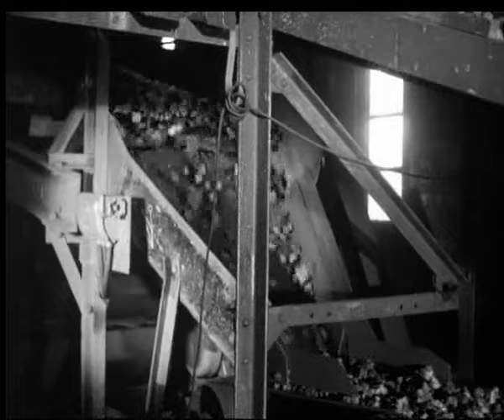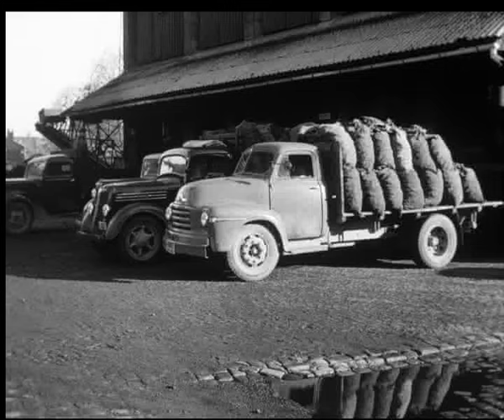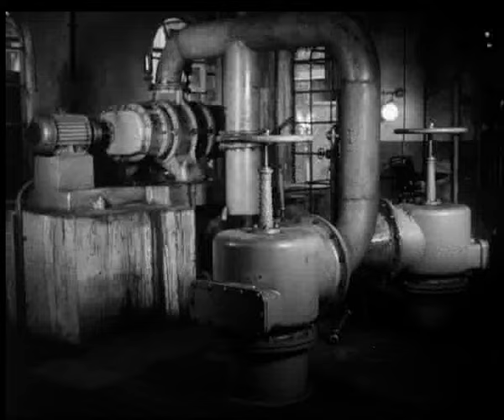Men ennå er ikke koksen riktig ferdig. I sorterverket blir de fire kvalitetene skilt ut: helkoks til sentralfyreanlegg, 2 og 3 koks til åndsfyring, og grus som gassverket bruker selv. Og så er noen av de 320 000 sekkene på vei til forbrukerne.